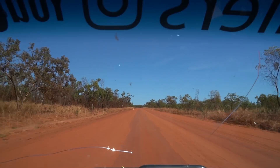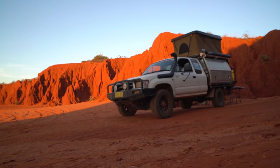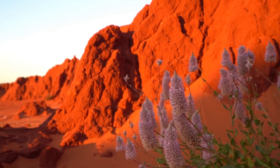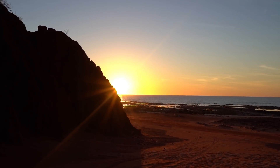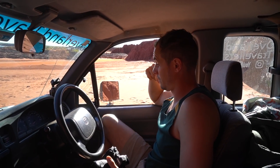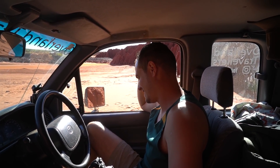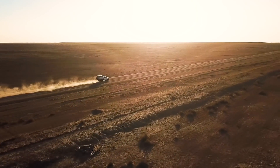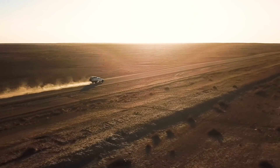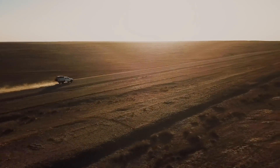In next week's episode we leave Signet Bay and follow the road back down towards James Price Point for that free night of camping we were talking about. The next morning we head to Broome and then back to the mechanic. Thanks for watching — if you haven't subscribed, make sure you do. Just hit the subscribe button. Thanks guys and we'll see you back here next week.